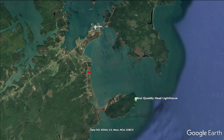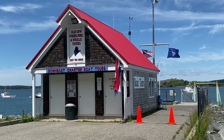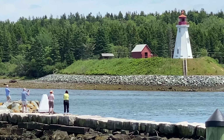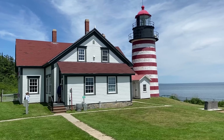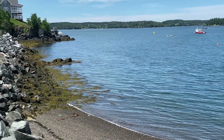Quoddy Head Lighthouse is the most easterly point in the United States. Lubeck is a small fishing village where the majority of the people in town work on the water or in the service industries. It's a great place to come and enjoy, with thousands of acres of conservation land to hike, bike, and kayak.